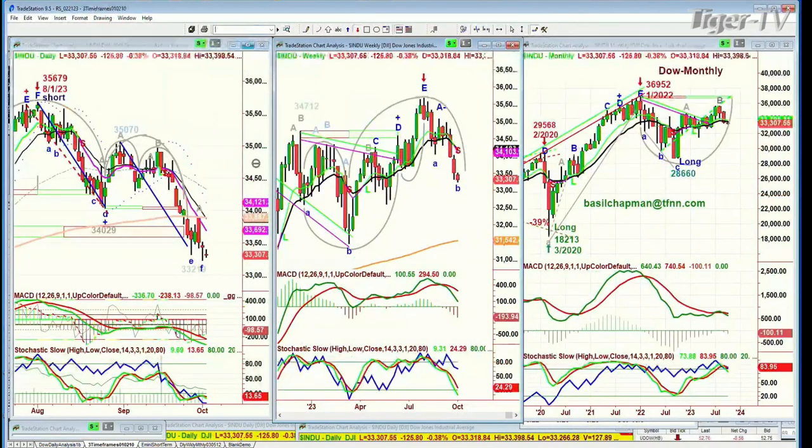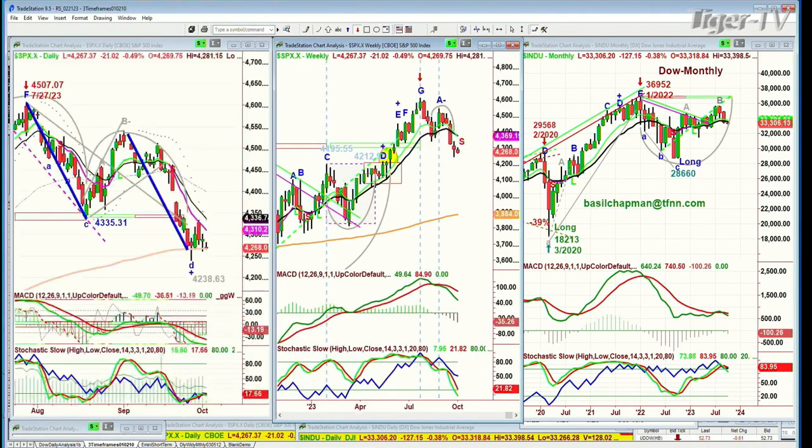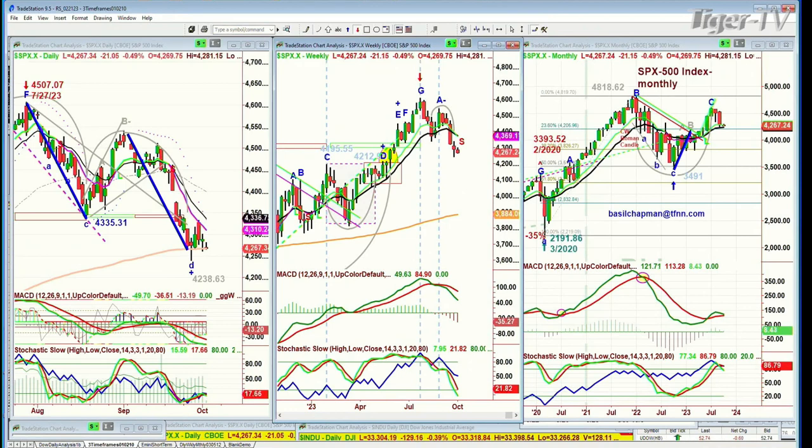I'll go through them in my Tiger Technician's Hour coming up in a few moments. The S&P is down 21, right on the 200-period moving average for six sessions now. Let's see if it can hold, let's see if that can be a bounce-off point.